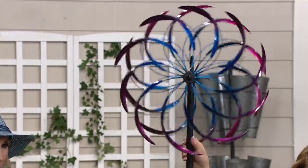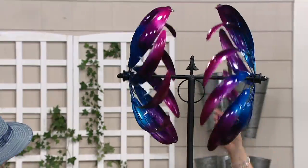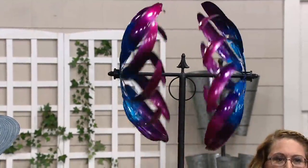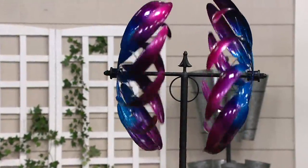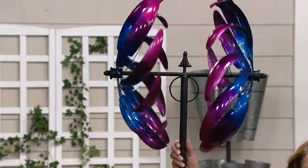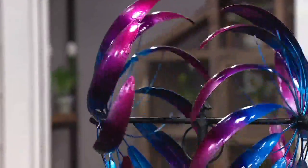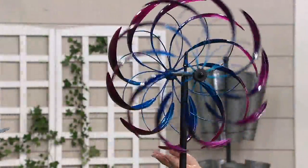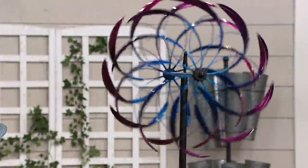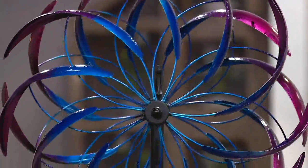I'm going to spin it around so you can see — this is on a T-bar. Even when you look at it from the side, most spinners kind of disappear, but because of this split globe, it's gorgeous even from that angle. You can see that beautiful finial on the inside. It's going to spin in opposite directions, and also spin around the top of the pole — that's what Plow and Hearth does to give you something really cool and interesting to look at in your garden.